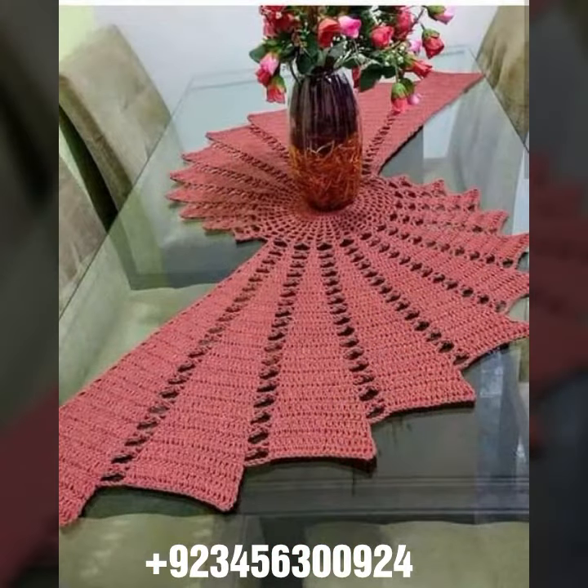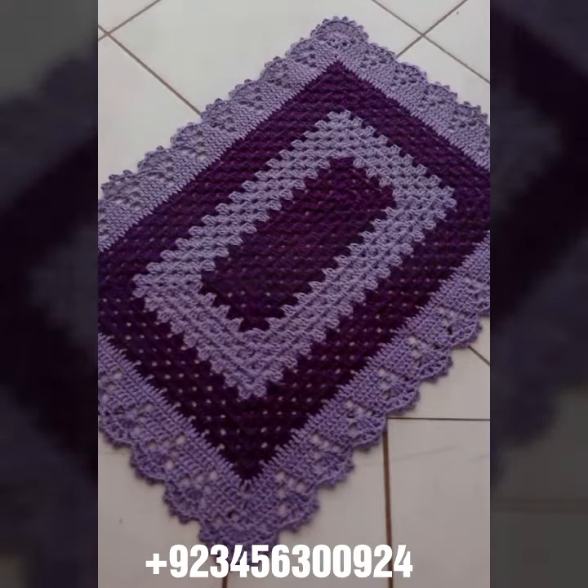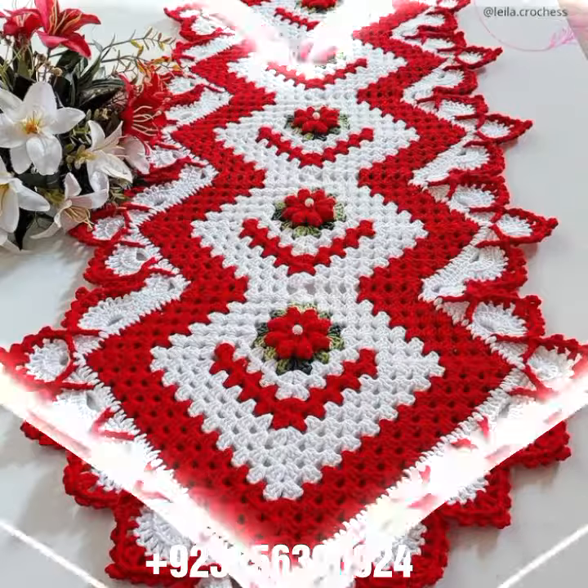I'm back with a most demanding, attractive, and amazing collection of crochet table cover designs — different colors, different designs, different ideas. You can see combinations also, different stylish and amazing collections. You know, crochet is always beautiful, amazing, stylish, and expensive also.